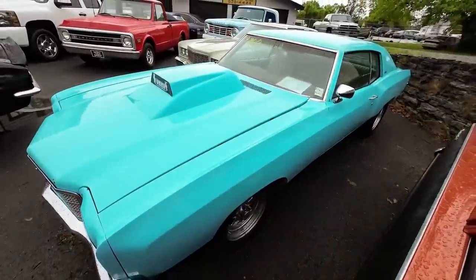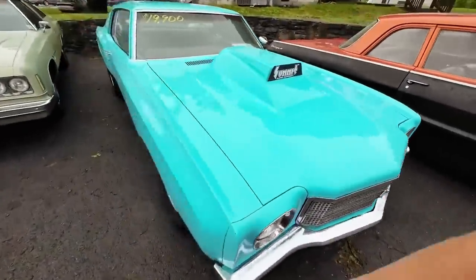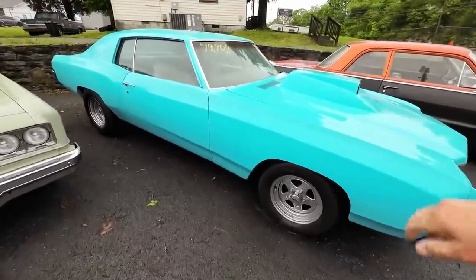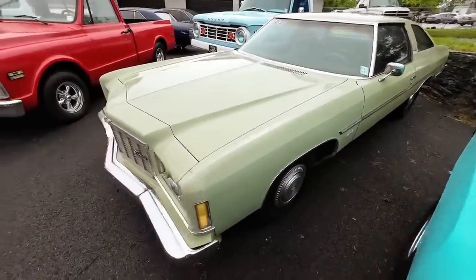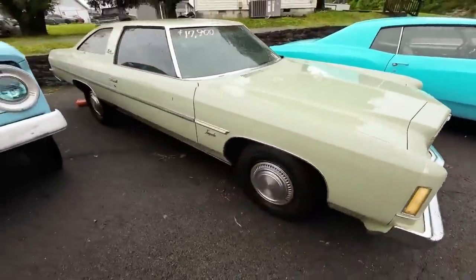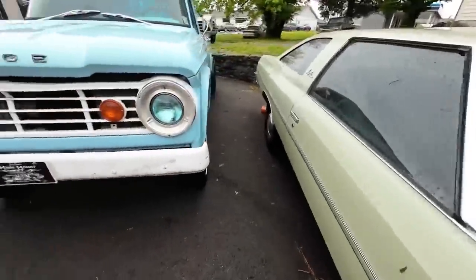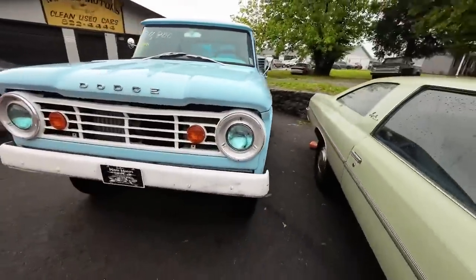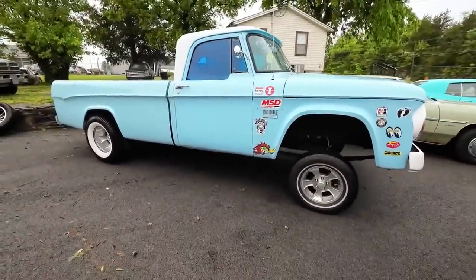Next to that, a 1970 Monte Carlo priced at $19,900. The 1975 Impala — we've had this one quite a while, priced at $17,900 with price drops. Keep in mind, every 60 days the price drops. Next to that, a 1967 Dodge D100 Hemi truck at $24,900 — this one is all jacked up.